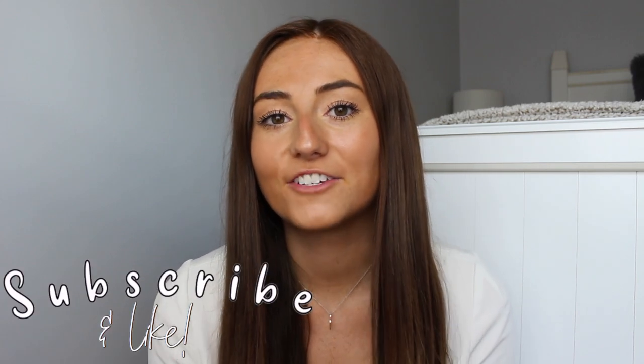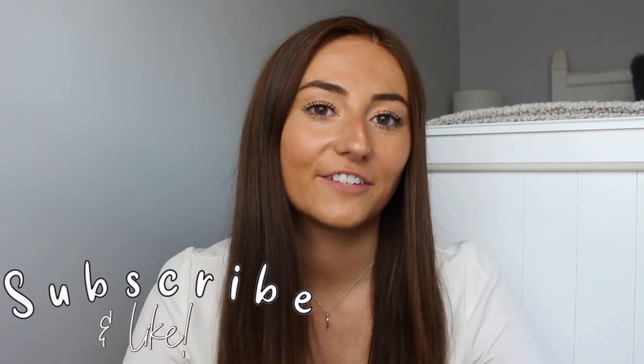But don't worry, I am back and I'm definitely trying to make as many videos as I can because I miss making videos and talking to you guys. If you're new here, I'd really appreciate if you could subscribe to my channel, and if you enjoyed this video, please give it a thumbs up — it really helps my channel grow.